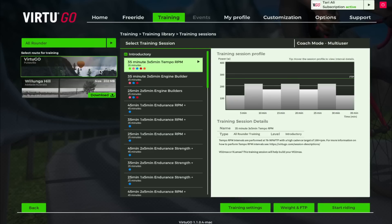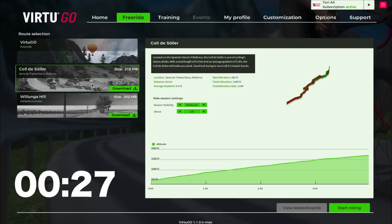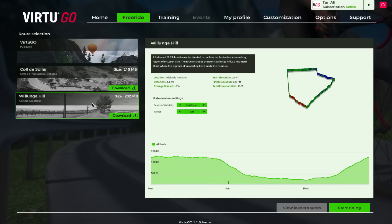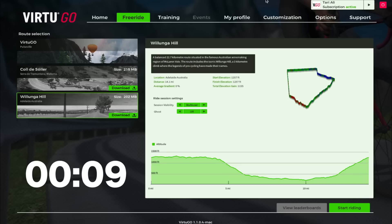They currently have three virtual worlds you can ride on. VirtuGO Ward is a 4.8-mile made-up circuit that is mostly flat with three very short climbs. Sa Calobra is a 4-mile road in Mallorca with an elevation gain of 1,184 feet and an average gradient of 5.6%. Wollongong Hill is a 14-mile road in Australia, part of the Tour Down Under, with a three-kilometer climb at a 7.5% average gradient.